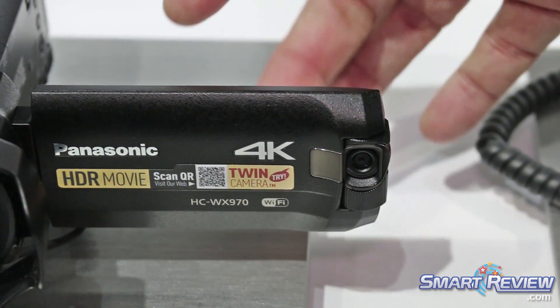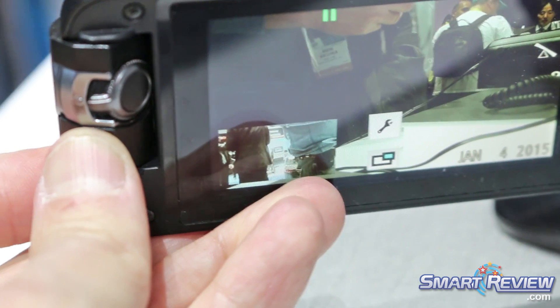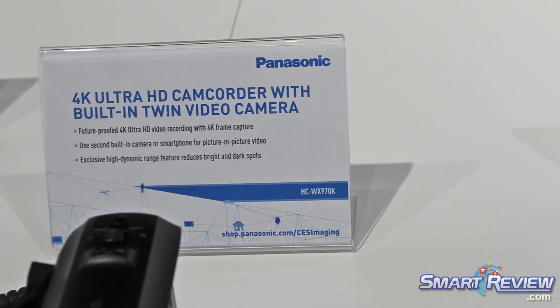This allows you to capture a small image. It puts a small picture in the corner, so you could point this at yourself while talking and also show the reaction when you're interviewing somebody.